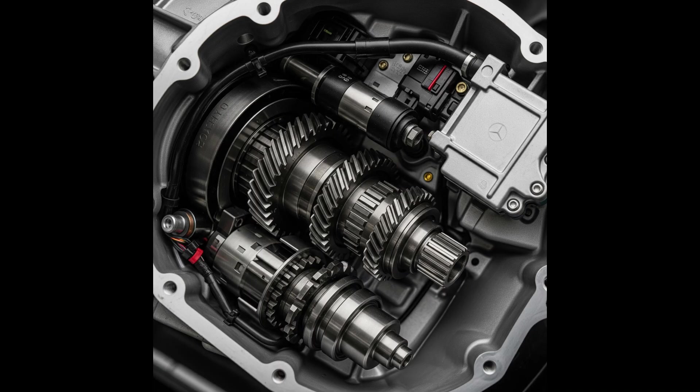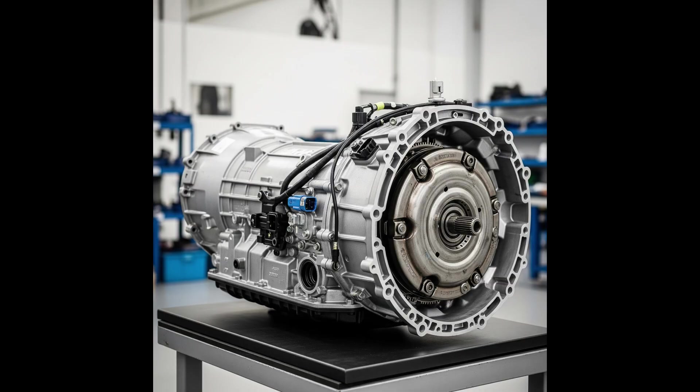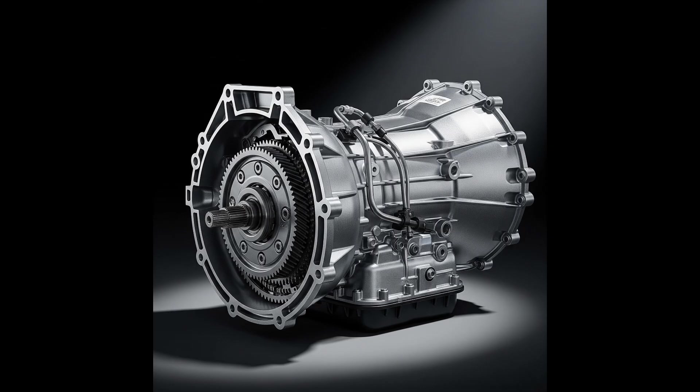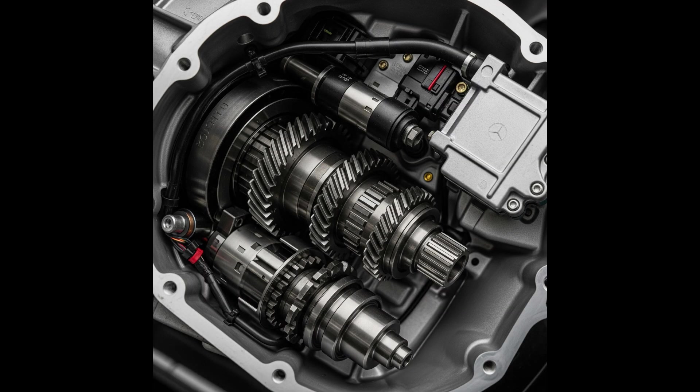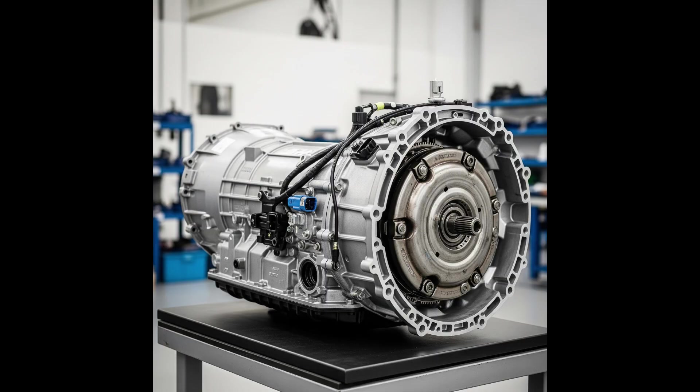The 7G Tronic Transmission, internal designation 722.9, is a 7-speed automatic torque converter transmission that debuted in Mercedes in 2003. It was the first 7-speed automatic transmission in a passenger car and was a significant step forward compared to the previous 5-speed designs.